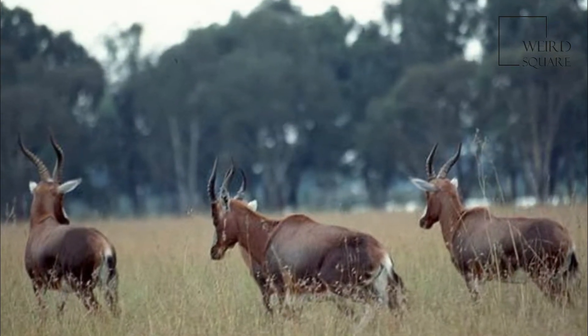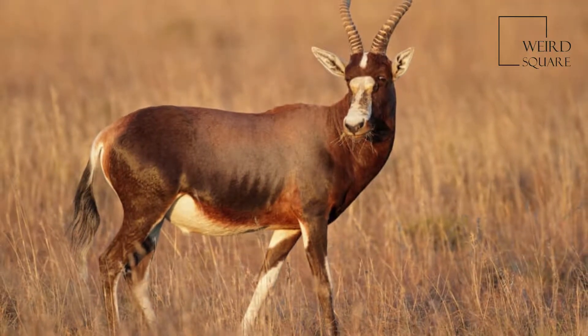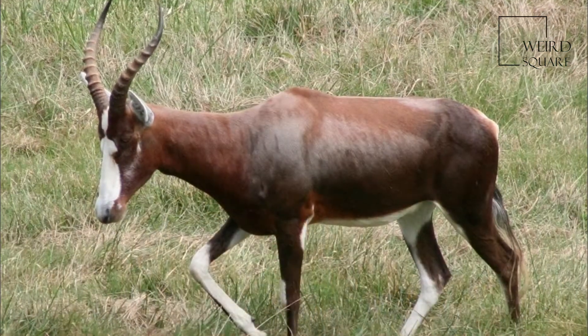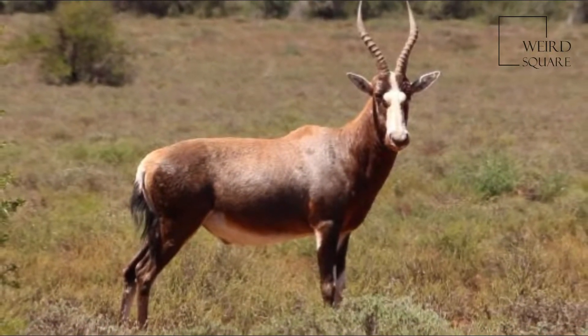The Blesbok and the Bontebok, Damaliscus pygargus torcus, are variant subspecies of one another and can readily interbreed. The offspring are known as the Bontebles or Basta Blesbok. The differences between the two subspecies have arisen due to preferences for different habitats in the wild.